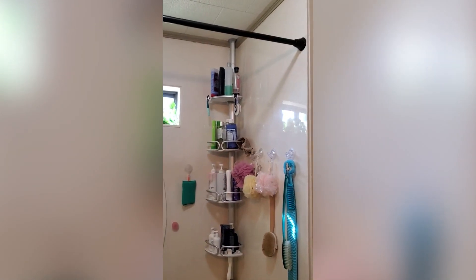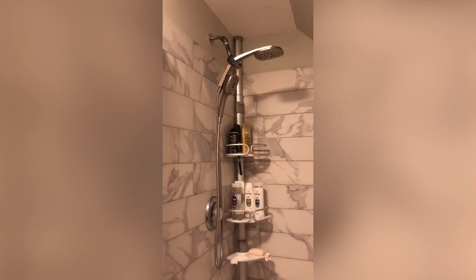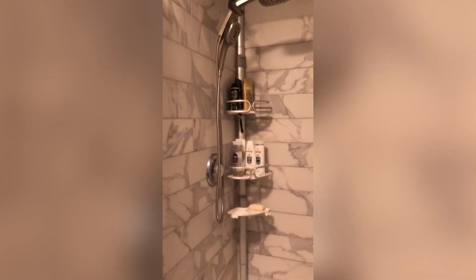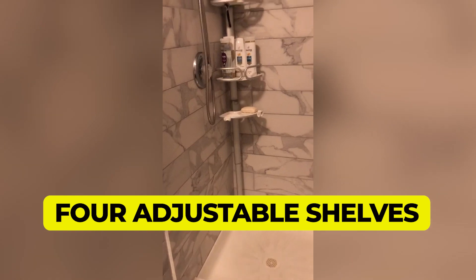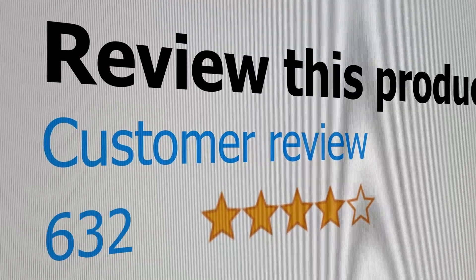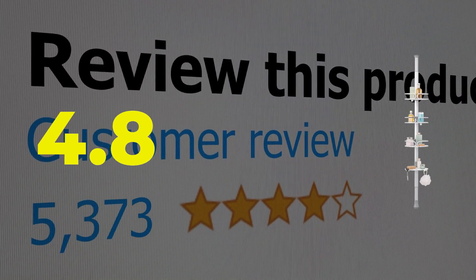The tension rod extends from 5 feet 2 inches to 9 feet, so you can adjust it to perfectly fit your shower. Type: tension rod. Storage: adjustable shelves. Customer review: 4.8 out of 5.